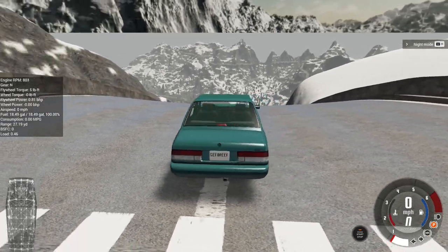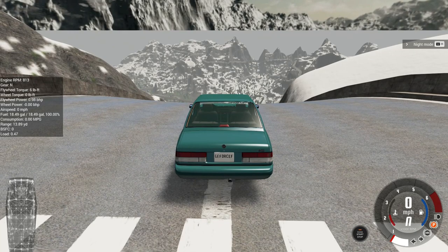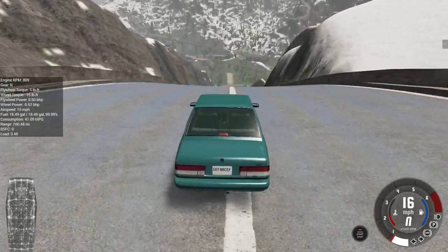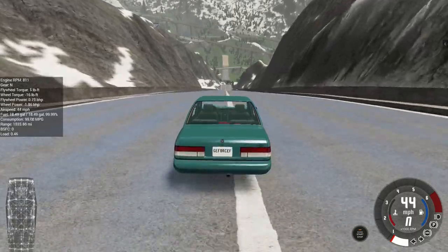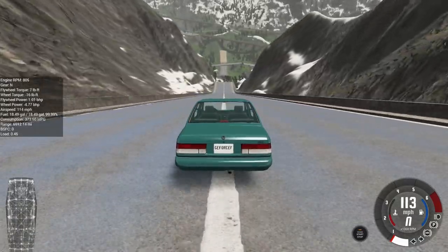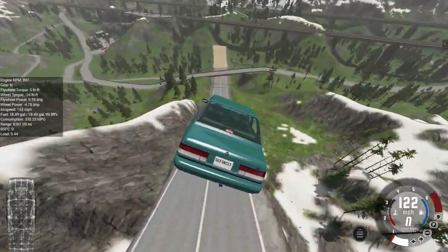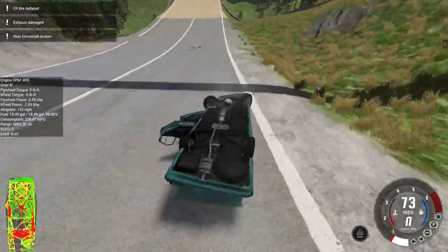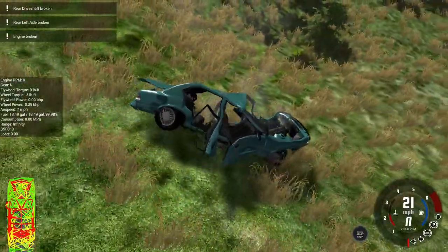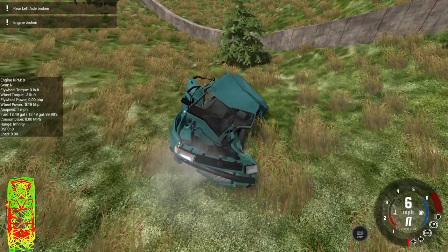Now we're going to give the ETK a go, which is based on an old BMW — I believe this is the i-series. We're going to coax it down the ramp and put its durability to the test. As it reaches the bottom of the ramp going over 130 miles an hour, taking off at over 140 — it might have a good landing. But like most of the other cars tested so far, its driveshaft shattered on impact, and the engine itself also didn't survive.